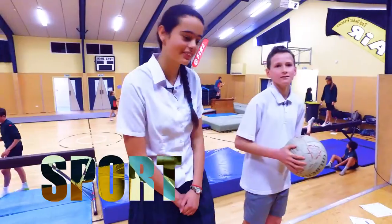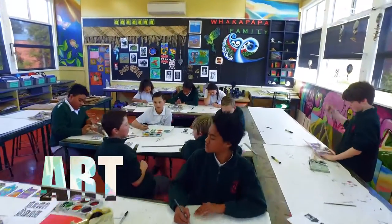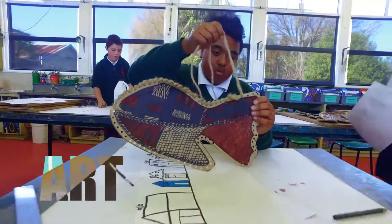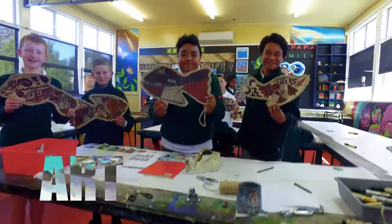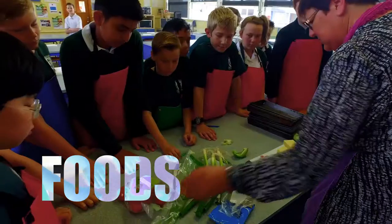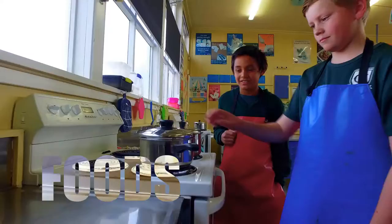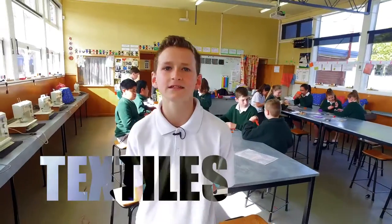Up to the technology rooms. This is our art room. This is our food room. This is our textiles room.